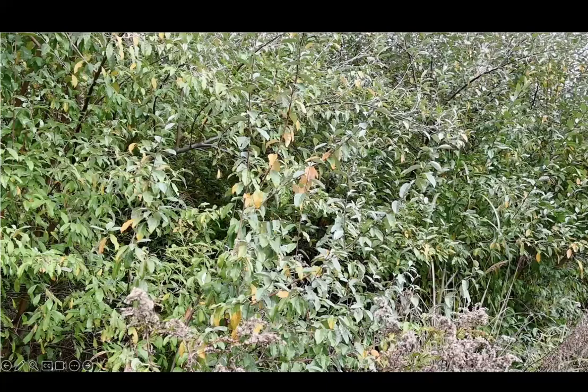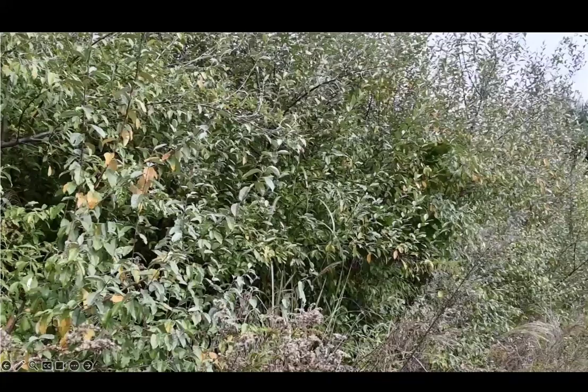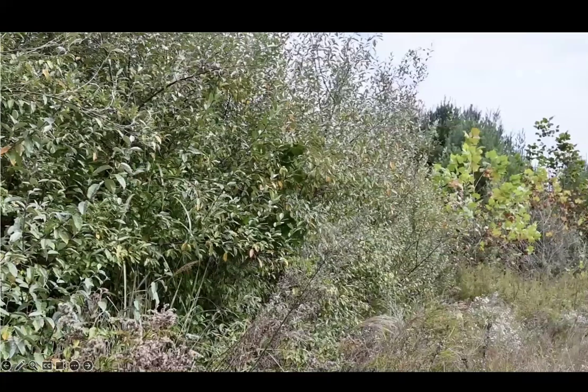Autumn olive is native to Asia, but it was promoted for many years in the U.S. because of its ability to rapidly thrive in poor sites as a windbreak and in revegetation of disturbed areas, because the berries and cover it creates are used by some wildlife, and because its abundant berries can also be eaten by humans, typically processed into fruit leather or jelly.